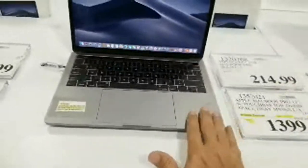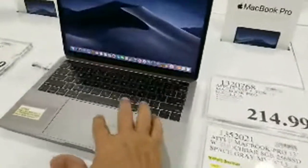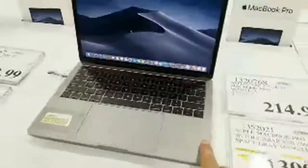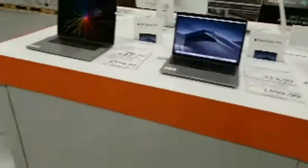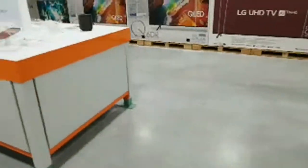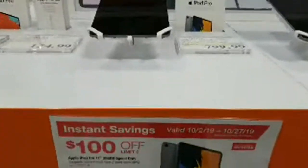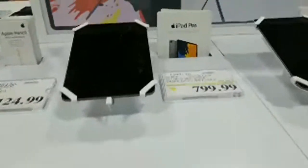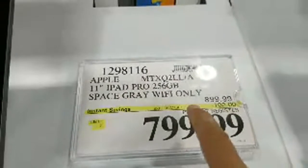The MacBook Pro 13-inch with Touch Bar in space gray — really a great deal. On iPads there's also a $100 instant savings until October 27th, marked down from $899 to $799. And the 12.9-inch iPad is $1099.